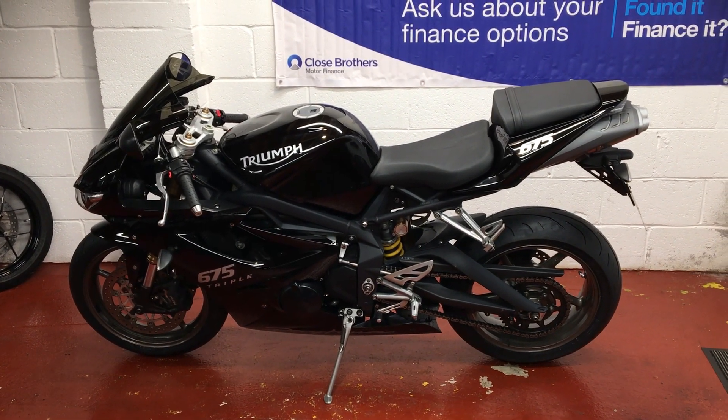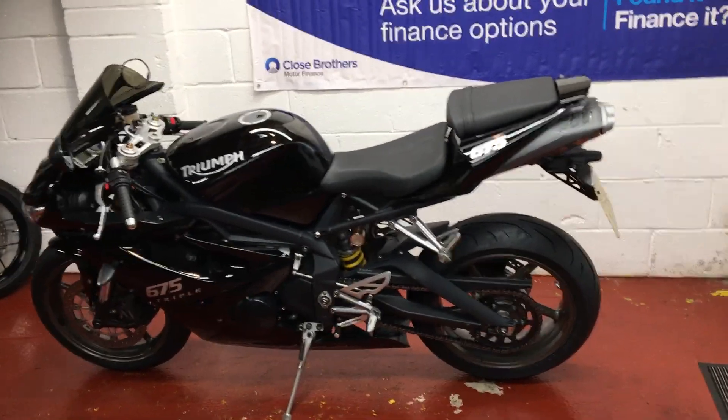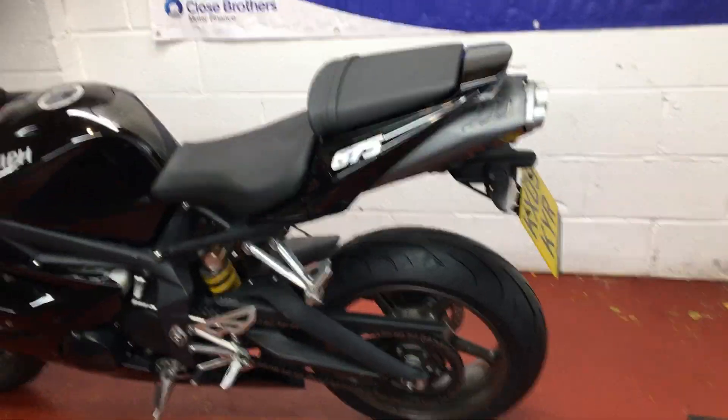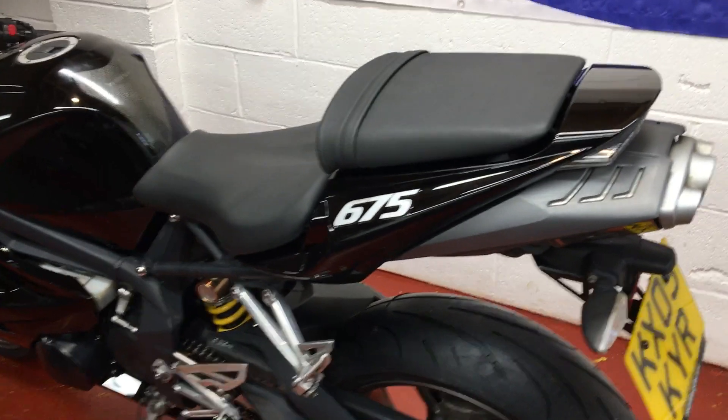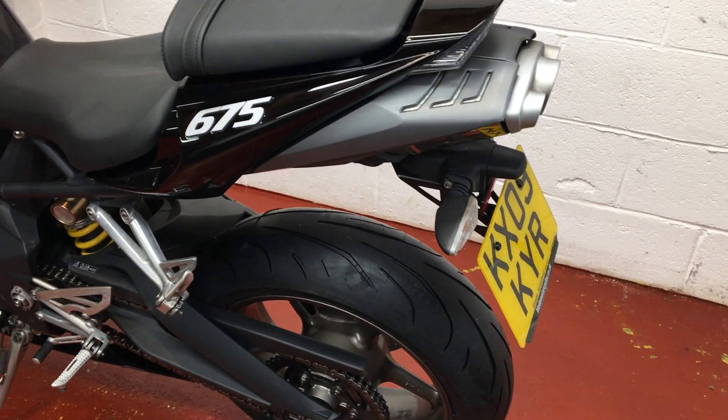Hi there, welcome to the lovely Triumph 675 Daytona Triple I've got here. A cracking machine, it's raring to go — recently serviced and it's just got brand new tyres on it, ready to be sold now.